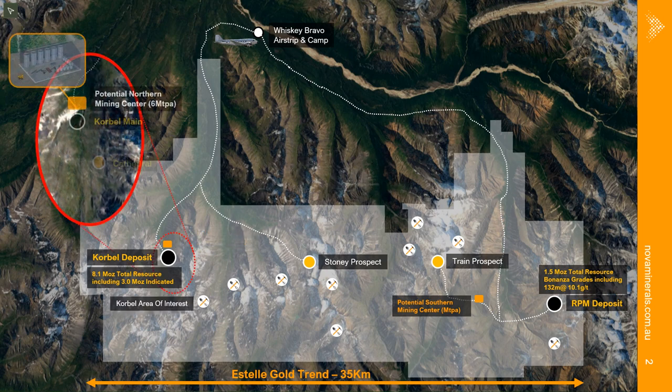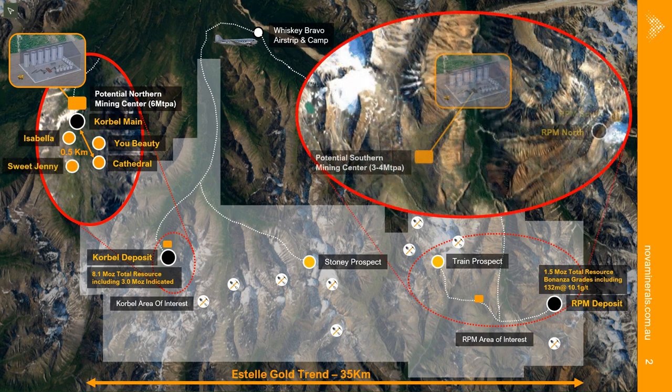This was the basis of our initial phase one scoping study centered around Korbel main, and upside remains there. One prospect to point out is Cathedral, which we have now drilled and will include in the upcoming resource update. Moving to the south, with RPM really starting to grow and further exploration success at Train, we're looking to drill that as soon as possible next year to establish a third resource.